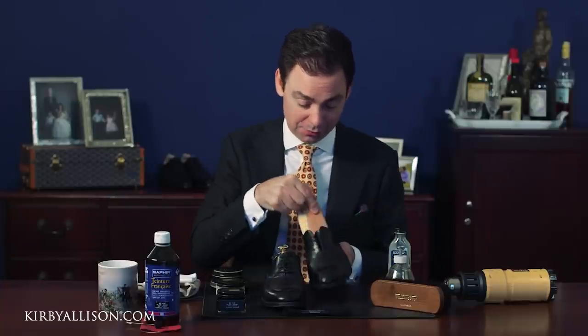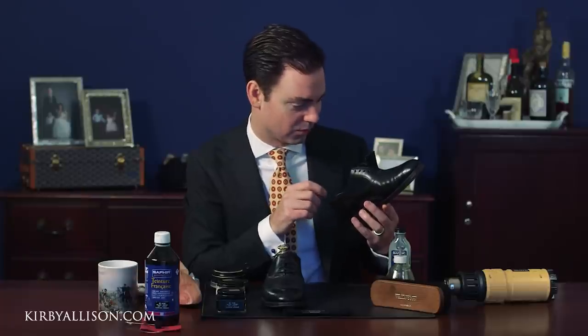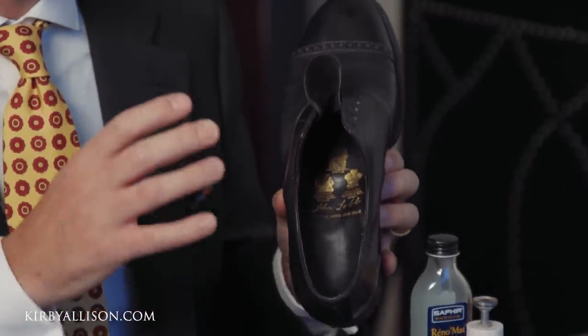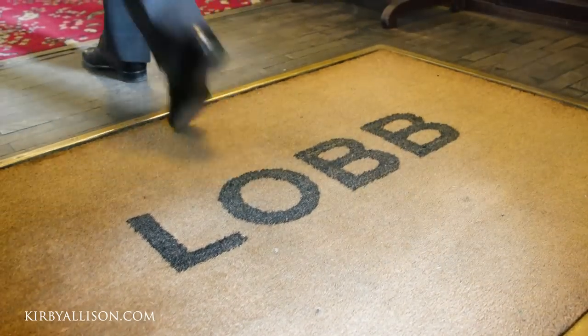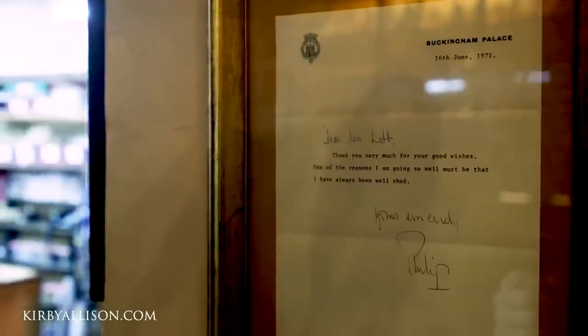This is an actual pair of bespoke John Lobb's from London. One of the only ways to conclusively identify whether a pair of shoes is bespoke from London is the Royal Warrants on the inside. Only John Lobb London — the family-controlled, original firm — has the Royal Warrants from the British Royal Family. You can see the Royal Appointment to the Prince of Wales, the Duke of Edinburgh, and Queen Elizabeth.